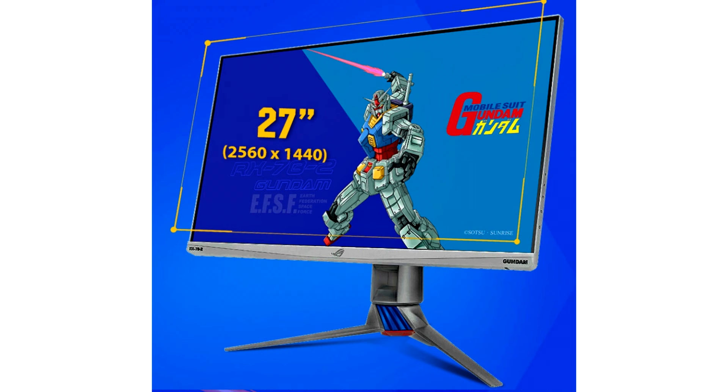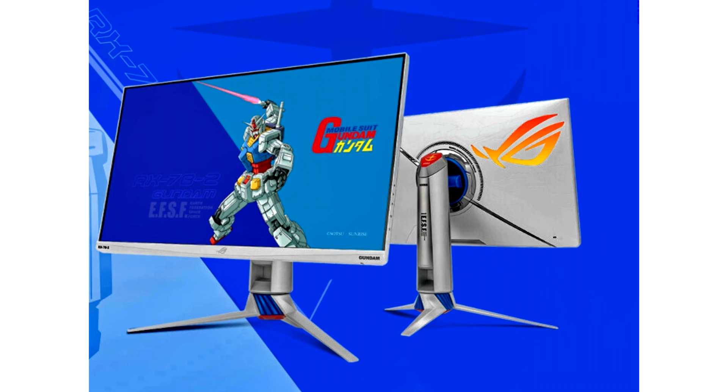It features a 1000 to 1 contrast ratio and typical brightness of 400 nits with DisplayHDR 400 certification. ASUS Extreme Low Motion Blur Sync is present as well, and there's support for ASUS Sync for RGB lighting elements on the back of the monitor.